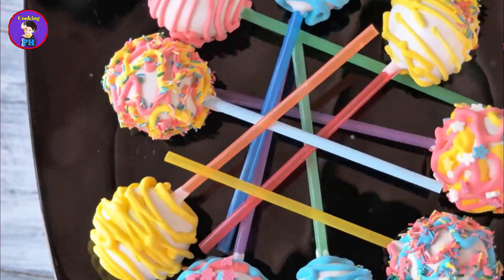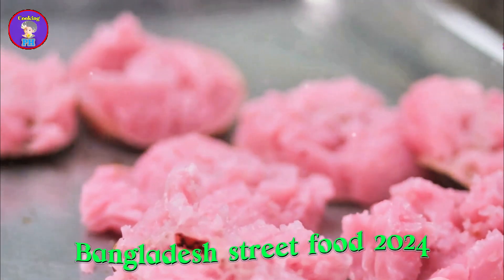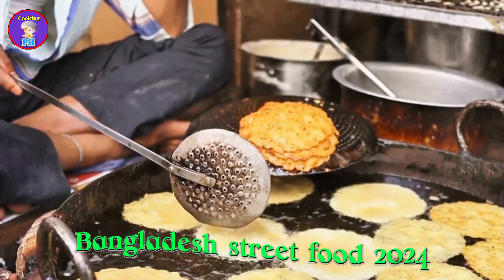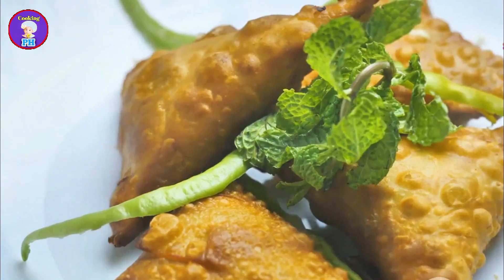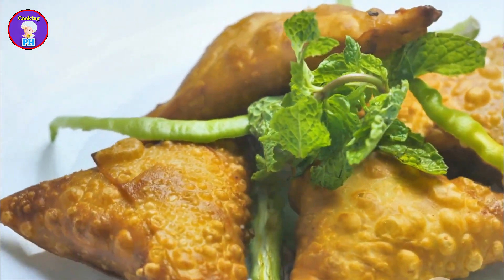Pitha holds a special place in Bangladeshi culture. These traditional cakes, usually made from rice flour, come in various shapes, sizes, and flavors. One of the most popular types is bapa pitha, a steamed rice cake filled with jaggery and coconut. Chitoi pitha is another favorite, often enjoyed with a side of spicy fish curry or mustard sauce.